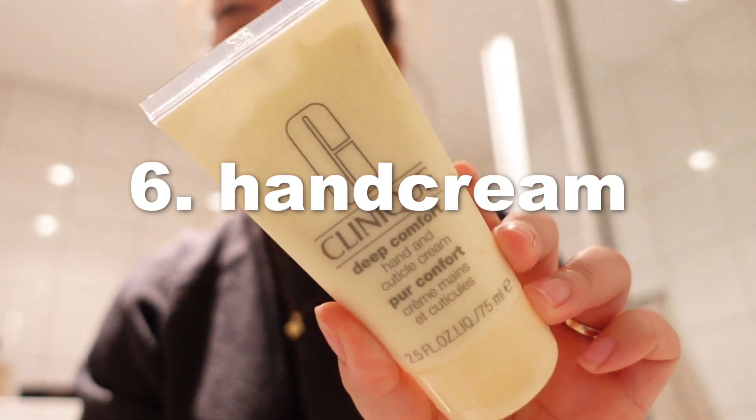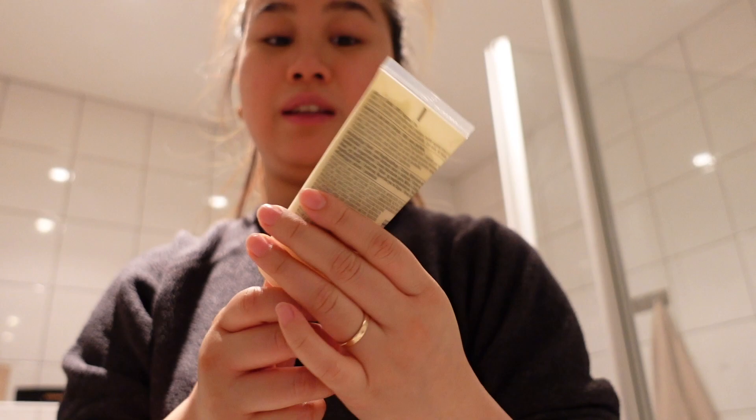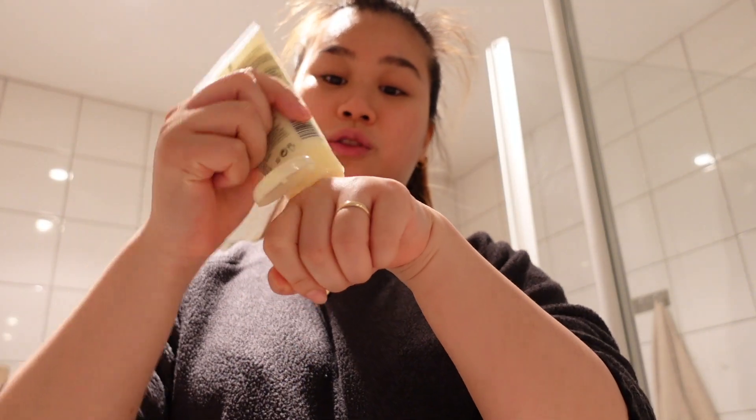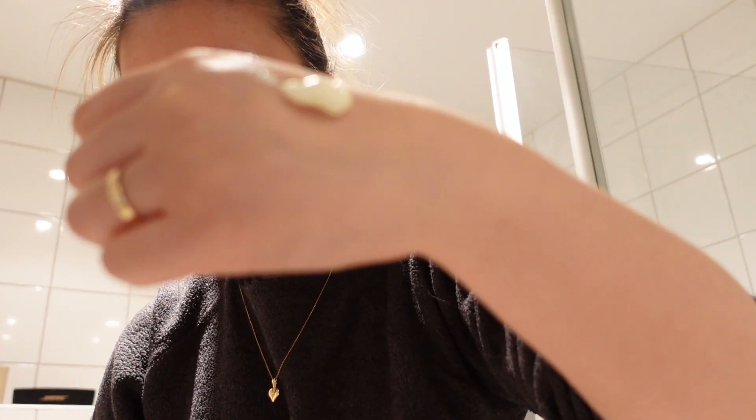Last, I use this deep comfort hand cream from Clinique as well. It doesn't smell like anything because it's fragrance free — I really love this one. It makes my hands so smooth. Every time I use hand cream I overdo it — I take this much without even noticing, so I usually end up with a lot.